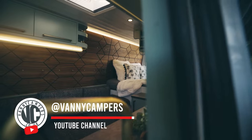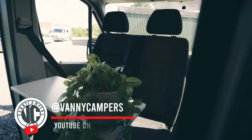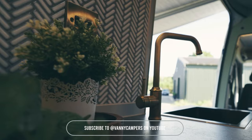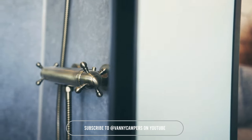Feast your eyes on this posh Mercedes Sprinter van build. It's got a sophisticated look with light green accents, two comfy beds, seating for five, and a massive shower. Designed for maximum comfort and ready for any adventure, this Sprinter van is the epitome of style meeting functionality.